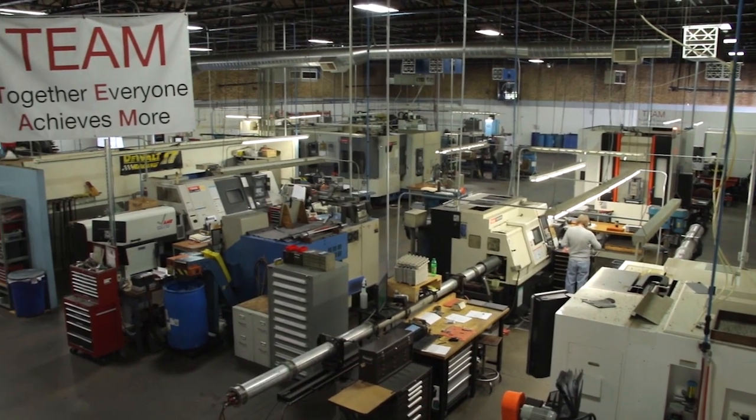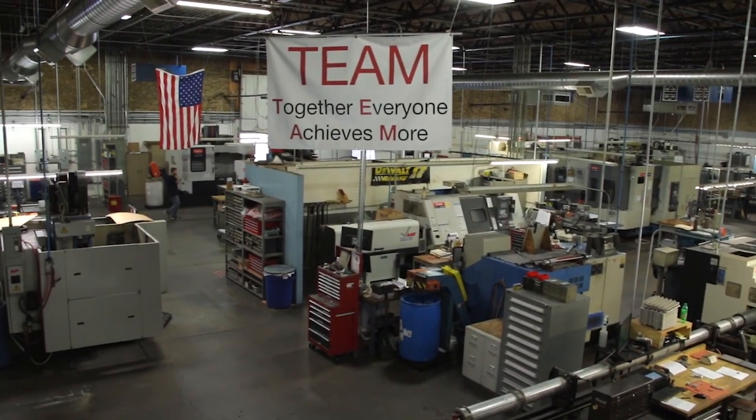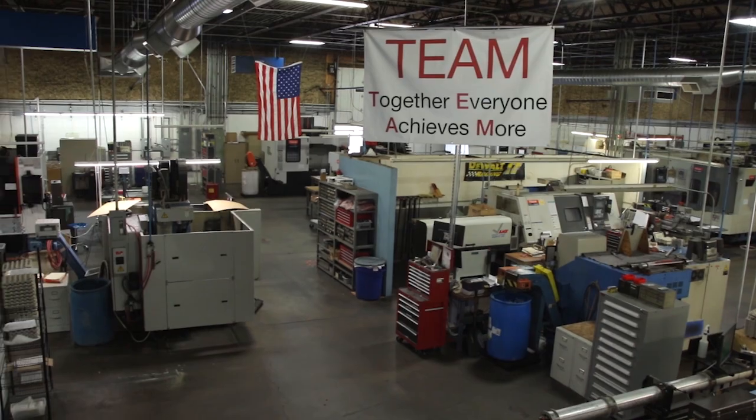We started out with one Mazak in the shop and have now grown to about 18 to 19 machines. We still have some of the original ones — a 35-year-old M8 that still runs very well — and then we moved on to more technologically advanced machines that we had to put into production in order to be competitive in the marketplace.